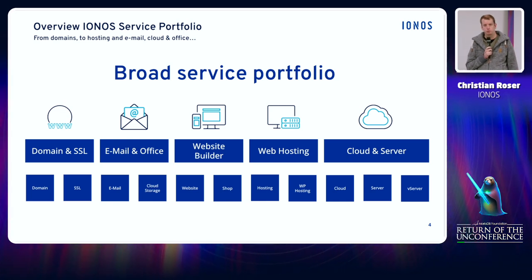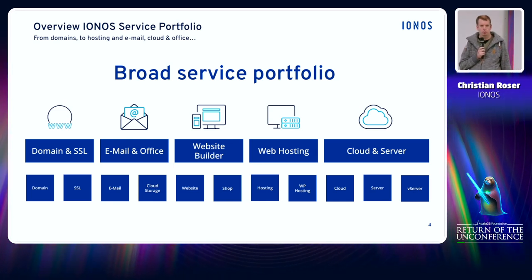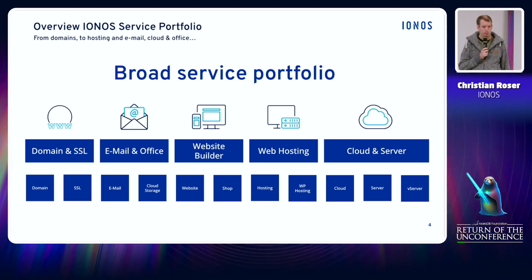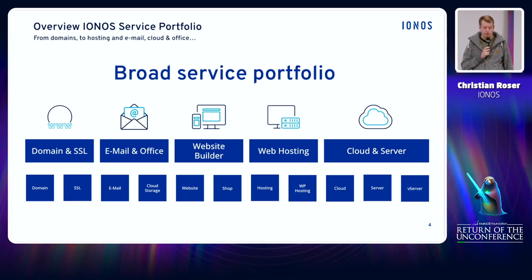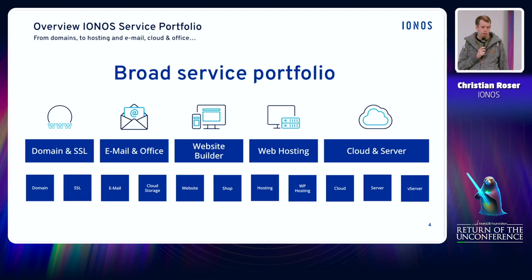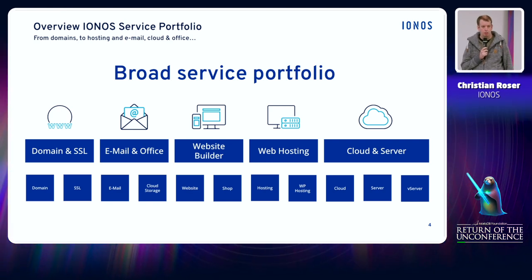Our product portfolio includes all sorts of internet-related products like domain and SSL, mail and office collaboration tools like cloud storage, website builders, classic web hosting products like shared web hosting and WordPress hosting, and also server and cloud related products.